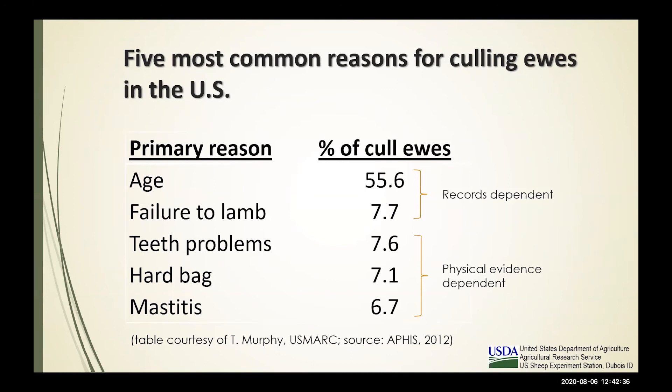We have issues like failure to lamb, teeth problems, mastitis, leg and foot issues that cause us to cull ewes earlier than they should be. They are not allowed to reach full maturity within our production system. A goal is to try to increase the average age of your flock — older ewes produce more, and you lose efficiency if you have to cull early and replace with a younger ewe. The ewe lamb and yearling will be less productive than the three- and four-year-old. What genetic decisions and management systems do you have to ensure a productive ewe can exist in your flock as long as possible?